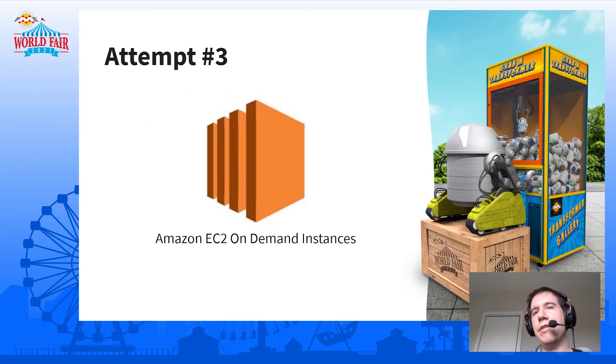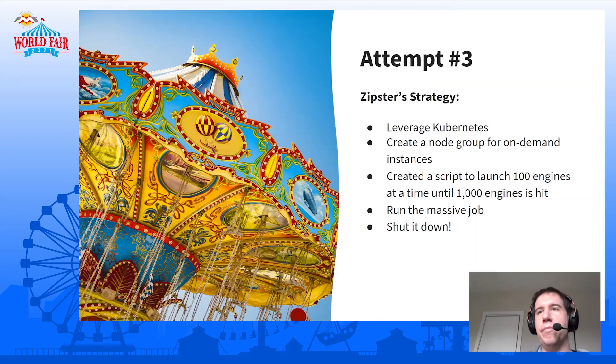We're not going to let that stop us. If we can't use spot, that's okay — we can still use on-demand instances. It might cost us a little more money, but it's still not prohibitively expensive. We know that our AWS account is allowed to launch enough on-demand instances to handle this. So similar to before, we'll use Kubernetes with on-demand instances instead of spot, and we'll launch the engines a hundred at a time to get up to a thousand. Once we hit a thousand, we can run the job — that should be it, no problem.